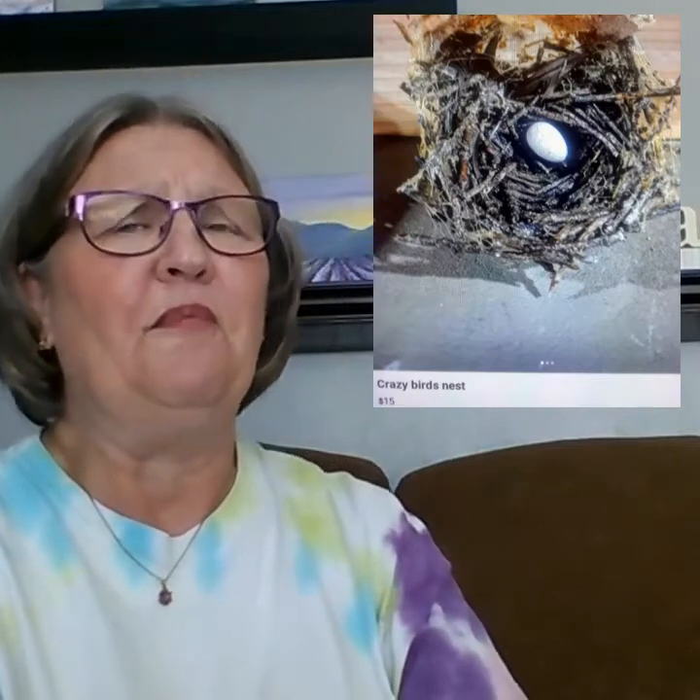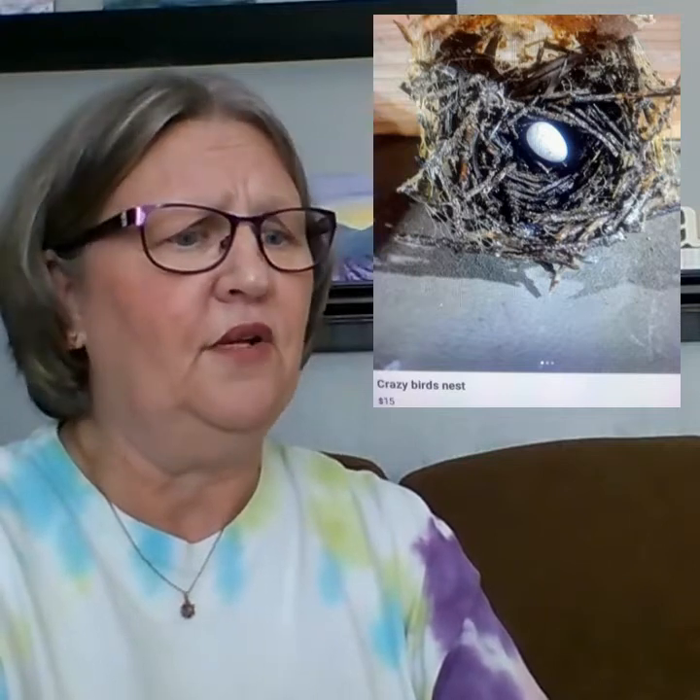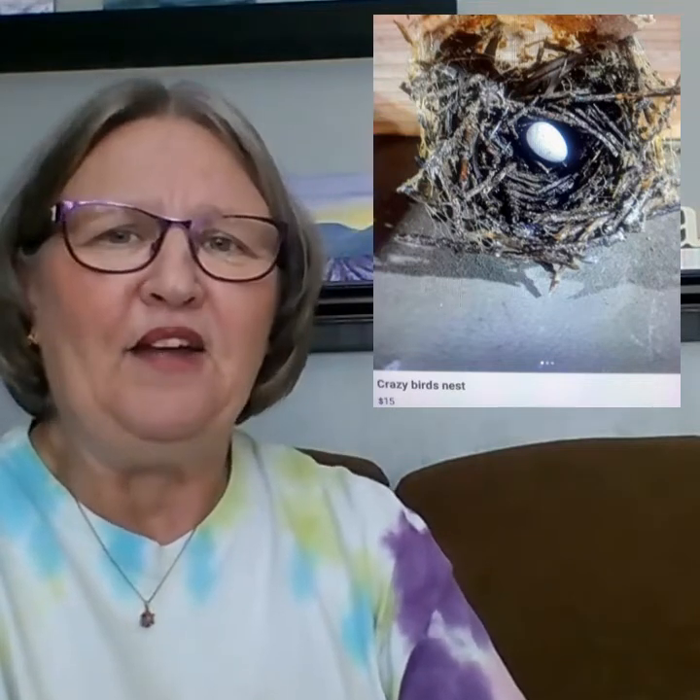The first thing I saw was a simple bird's nest with an egg in it. I'm sure many people have seen them in their trees or around their homes. They actually have this up for sale — it's called 'Crazy Bird's Nest' and they want $15 for it. It's kind of interesting.